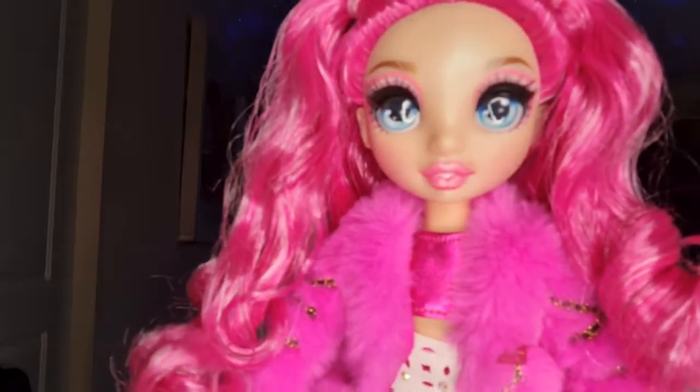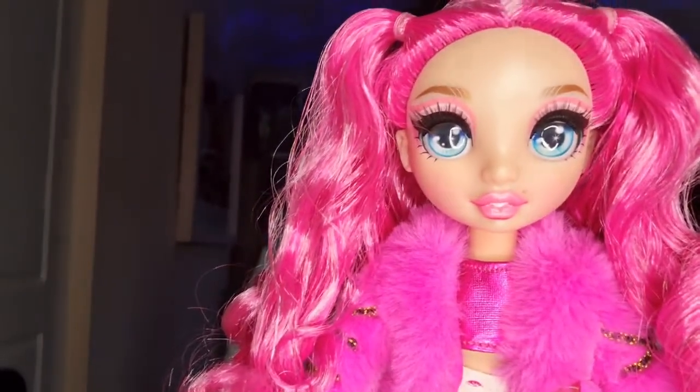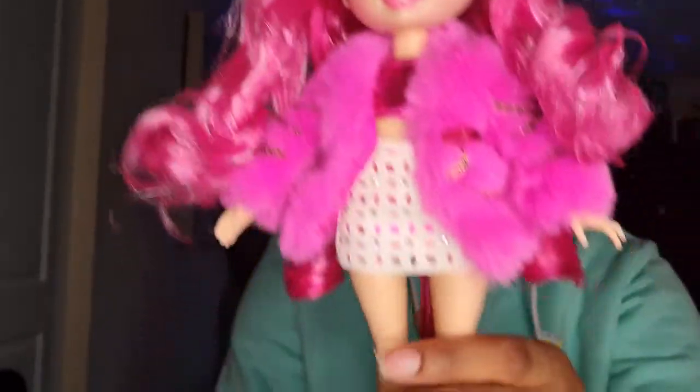Just to show you quickly, I have Stella Monroe. She's the fuchsia pink. She's very beautiful.